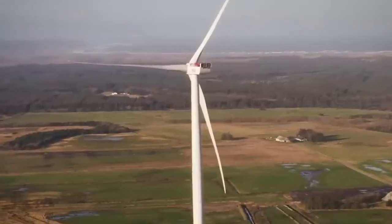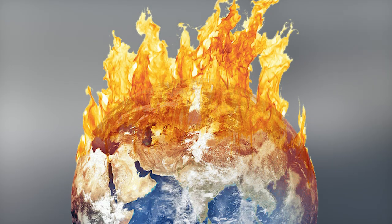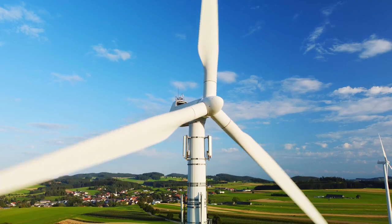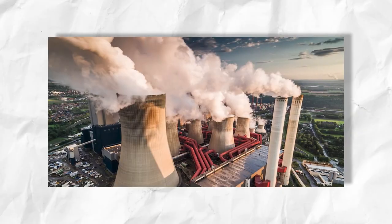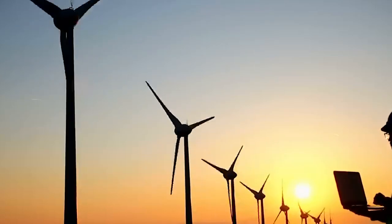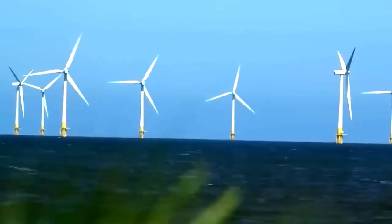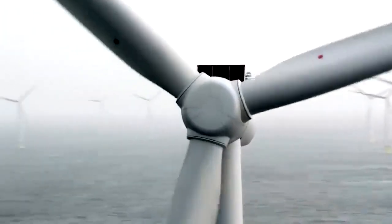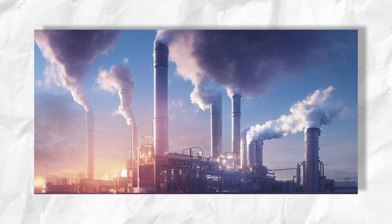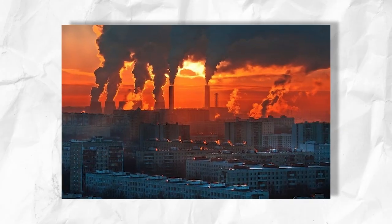The environmental impact of electricity generation from wind power is minor when compared to that of fossil fuel power. Wind turbines have some of the lowest global warming potential per unit of electricity generated, and far less greenhouse gas is emitted than for the average unit of electricity, helping to limit climate change. Wind power consumes no fuel and emits no air pollution, unlike fossil fuel power sources.